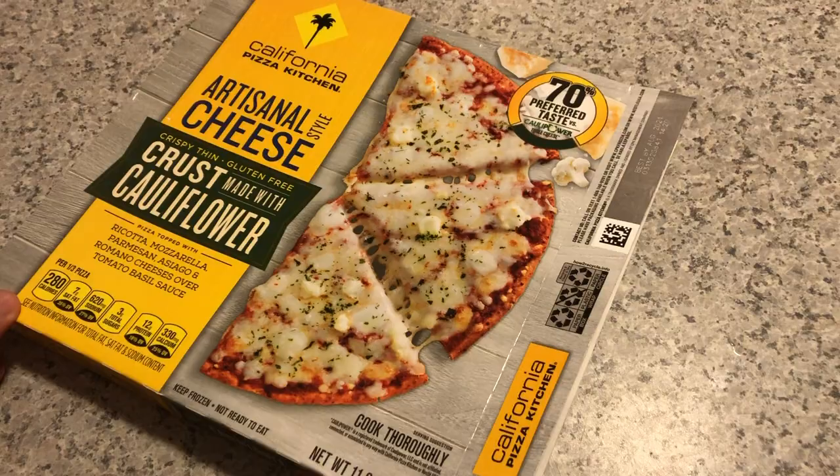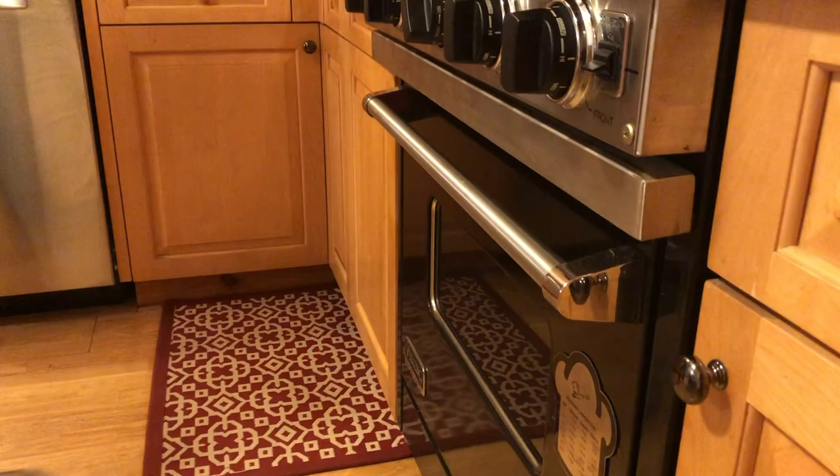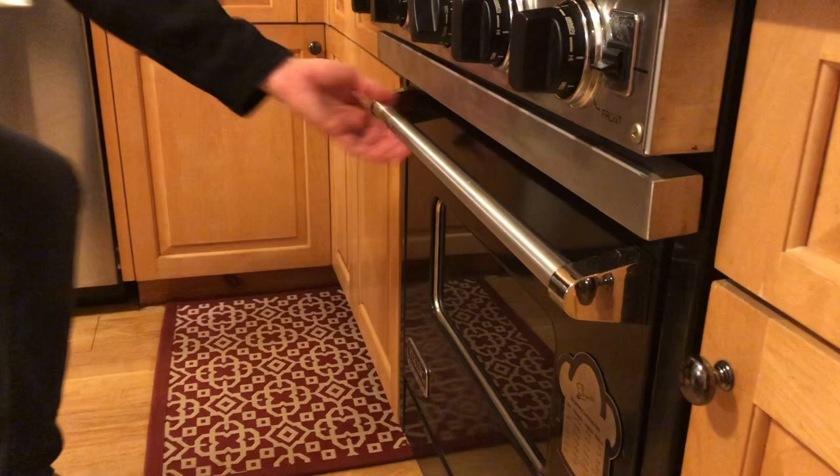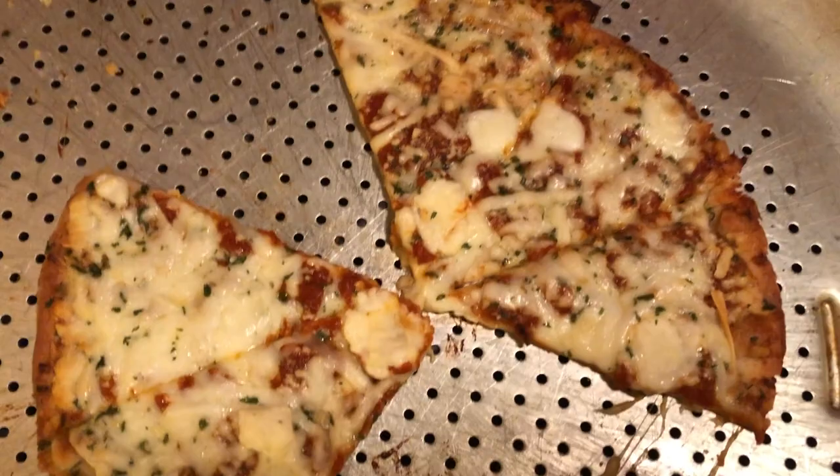If the margherita was surprisingly good, the cauliflower crust pizza is surprisingly better. I don't know if it's the cauliflower or the mozzarella or some other ingredient, but the crust is actually a little bit moister and overall more flavorful than your average plain cheese frozen pizza. If I was choosing between the two, I think I'd actually go with the cauliflower crust.